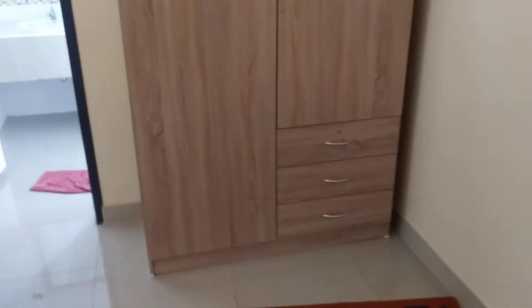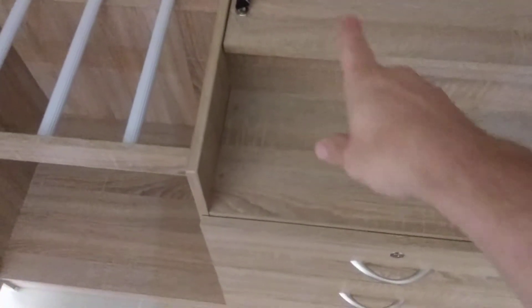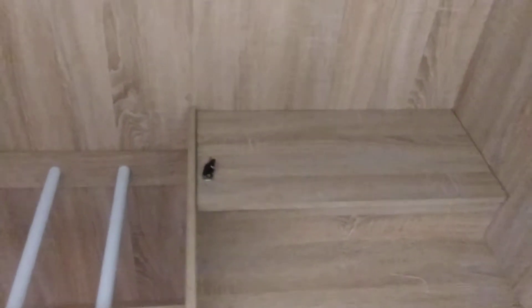Look at this closet — brand new, smells brand new too. Got the drawers. I never even used it the whole time, and I just noticed when I opened it, it's got their version of a safe. You got keys for the drawers, but I wouldn't trust it with anything valuable.